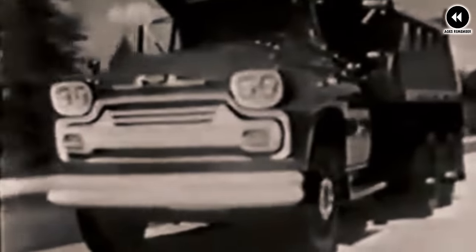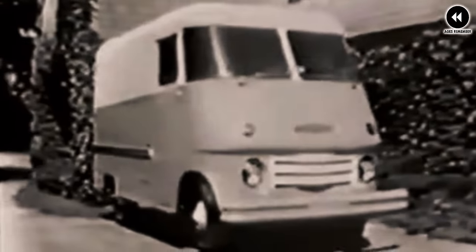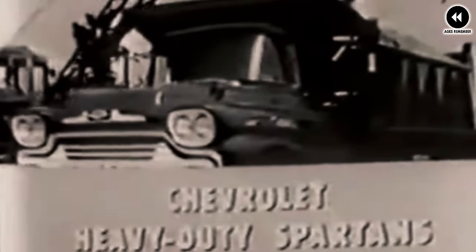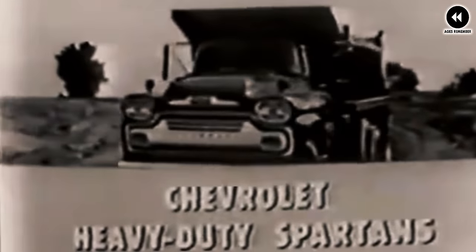Perhaps the most notable feature of the Chevrolet Cameo Carrier was its innovative fleet-side bed design. Unlike traditional pickup beds with exposed wheel wells, the fleet-side bed featured a smooth, uninterrupted cargo area that maximized payload capacity and provided a sleek, integrated look. The Cameo Carrier remains a classic example of American automotive ingenuity and style.